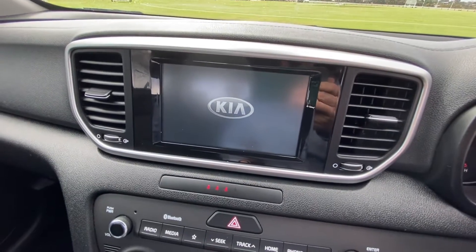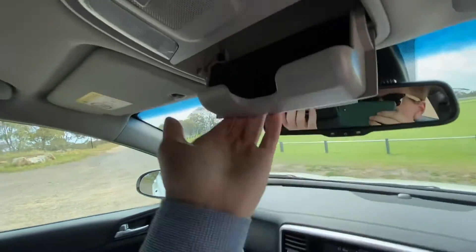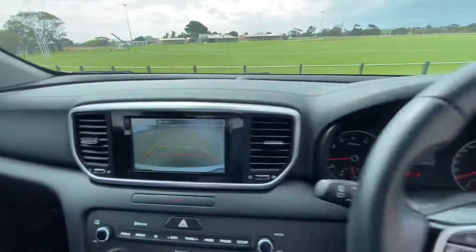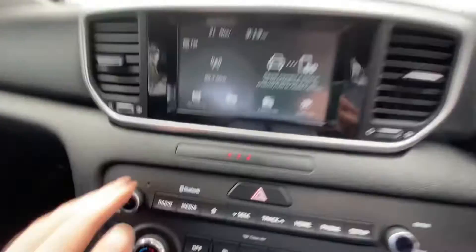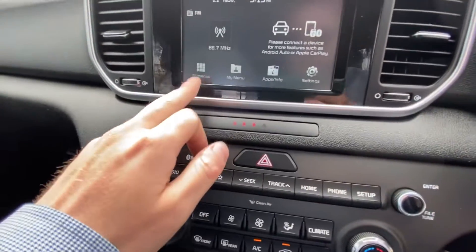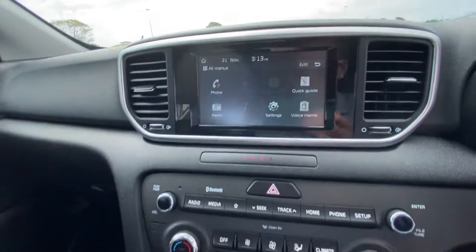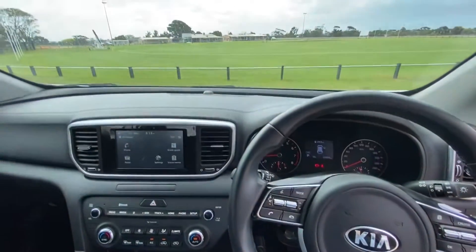So there you go — Kia screen, no markings on the hood liner, everything works as it should. There's your reverse camera and infotainment — you've got your Kia infotainment, your phone, your radio, all that sort of stuff. So there it is, a quick walk around of our 2018 Kia Sportage.